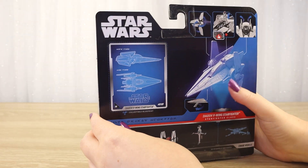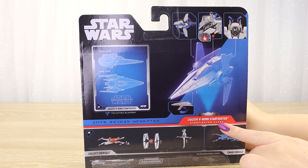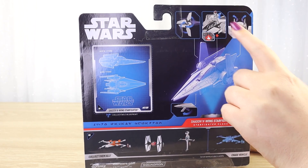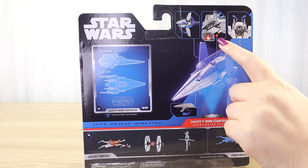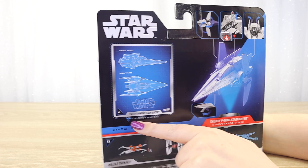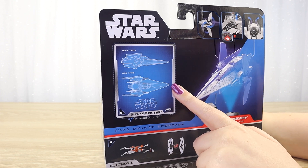Moving on to the back of the box, we have a hologram rendition of the Shadow V-Wing Starfighter. This is part of the starfighter class from this range. We can see a number of movement features — all sorts of wings and panels that move, some landing gear, and we should be able to pop the astromech up out of the port at the top. There's also a cut-out and keep collectible blueprint here — if you like to discard your packaging to save space. I tend to keep my boxes, but I like that it's a fun feature for fans.